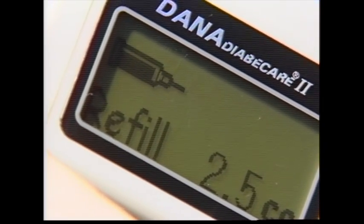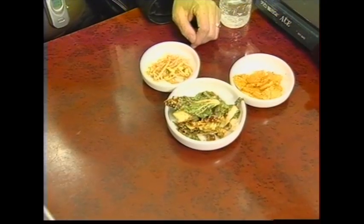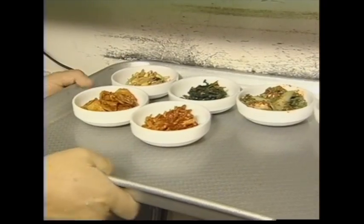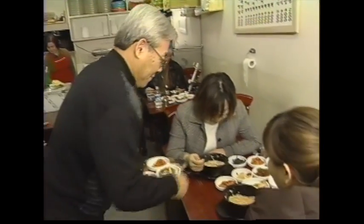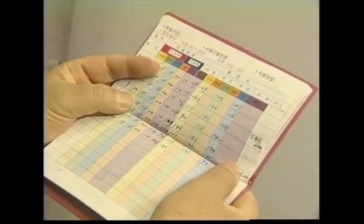At one ordinary restaurant, the owner who manages the place and personally prepares food for his customers looks as if he lives an ordinary life no different from other people. But he has been a diabetic for a long time. He says that he has been able to return to having a normal social life again recently by using Dana Diabicare, and he liked that the insulin pump he wears on his waist doesn't show on the outside.